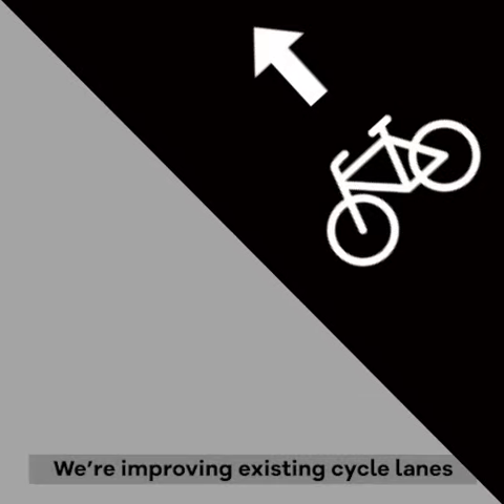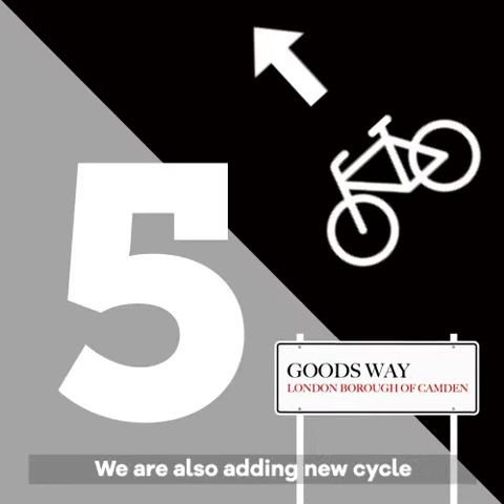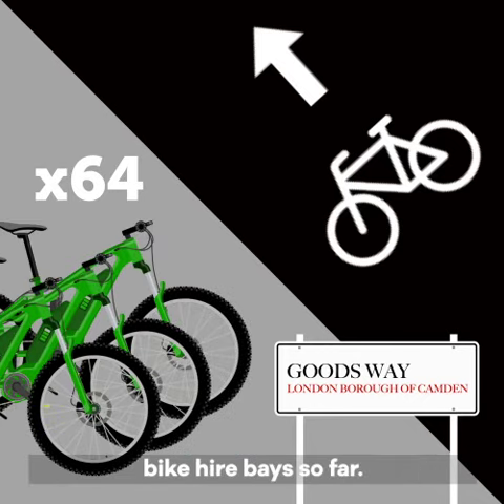We're improving existing cycle lanes like those on Goods Way and have 5 new pop-up cycle lanes. We're also adding new cycle infrastructure, including 45 cycle storage hangers and 64 dockless bike hire bays so far.